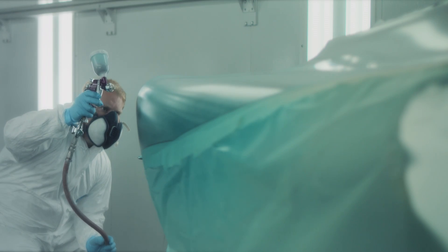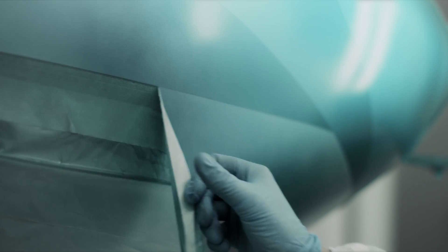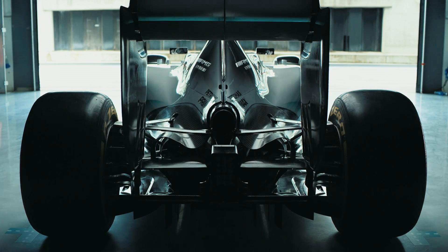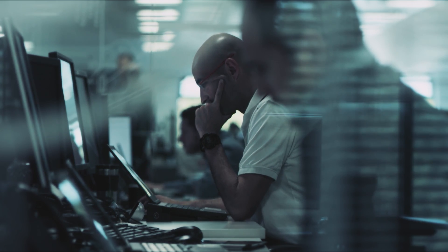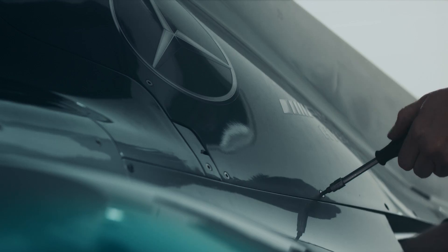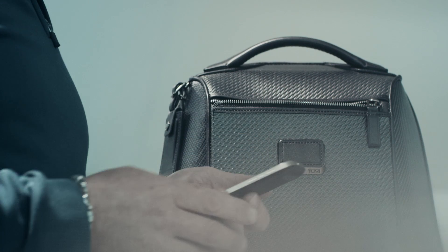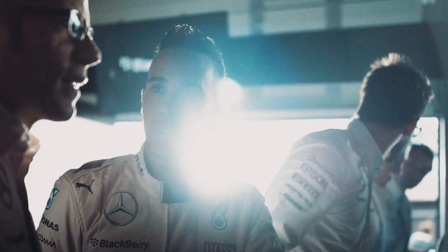We push everything to the absolute maximum of its tolerance. Every challenge we're given we find a solution to, and it's always bringing new technologies. Our interest is not just on having some of the best drivers in the world but equally on producing cars that are technology-wise the highest level that we can attain to. We have a huge amount of focus on performance but also on reliability, because without that performance is pointless. So that leads you down to an absolute obsession with detail.